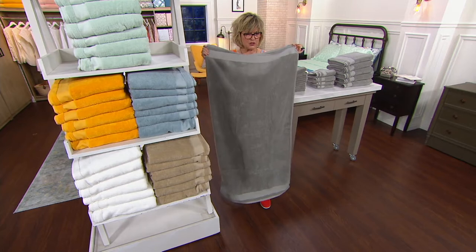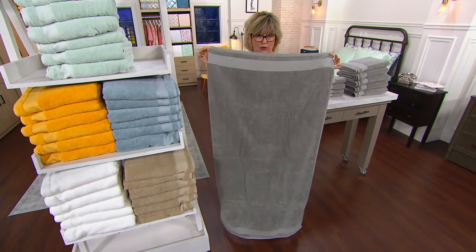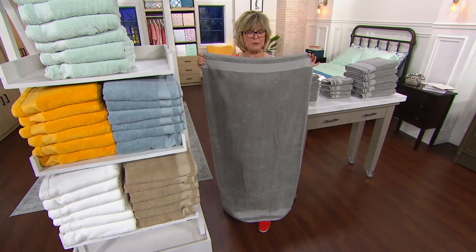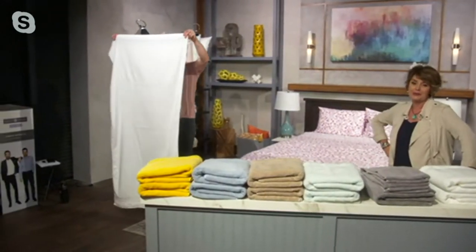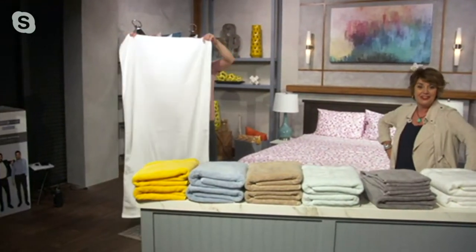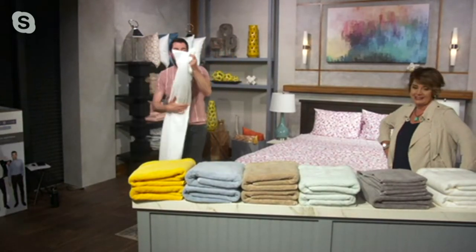Look how big they are — super generously sized. This is not the bath sheet, this is the bath towel. Here, I'm going to show you the bath sheet — it's probably as tall as you. They're brand new; we've never had bath sheets before and they've been super popular. That looks like a beach towel — it's massive. I'm almost 6'5" and I'm almost completely behind it. Each of our towel sizes are also slightly oversized because we want to make sure that you're covered.